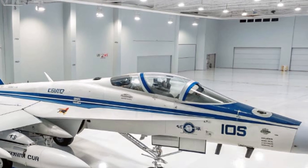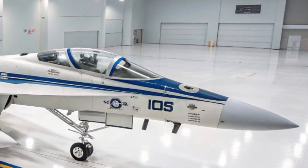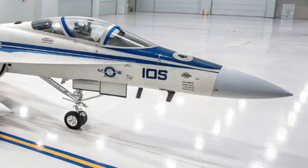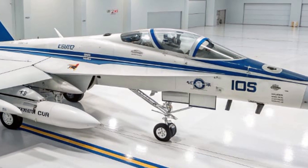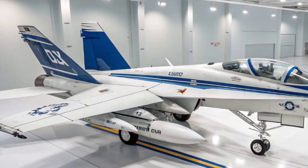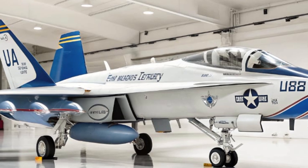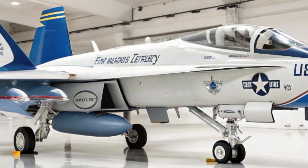In combat zones from the Middle East to the Pacific, the Growler has proven its worth time and time again. Whether it was silencing enemy air defenses in Libya or operating alongside stealth fighters in Syria, the Growler's impact is undeniable. Its ability to suppress enemy radar not only protects pilots but also ensures the success of the entire mission.